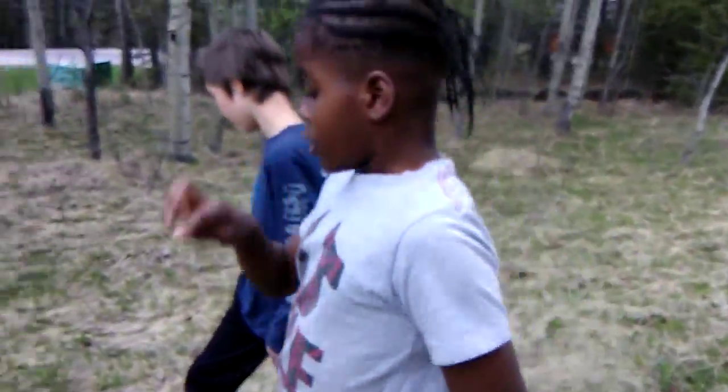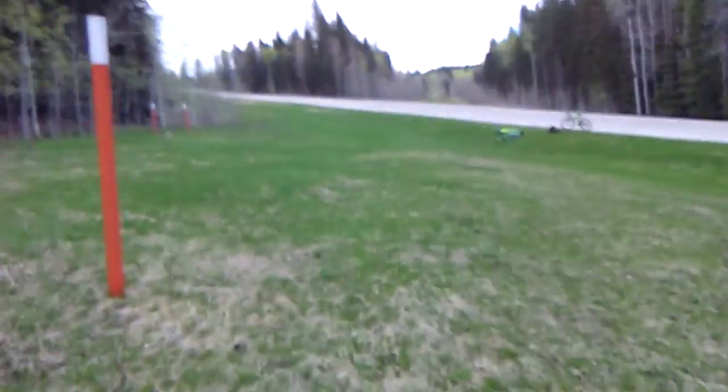We're gonna go see the other one now. We're going up — you can see it down the hill. We're gonna pause the video so you don't see us cycling up the hill.